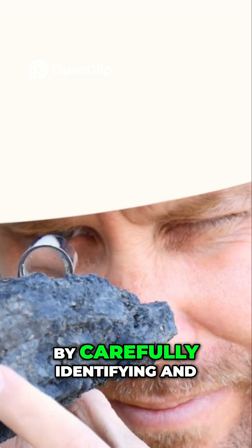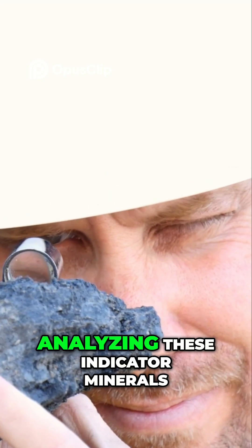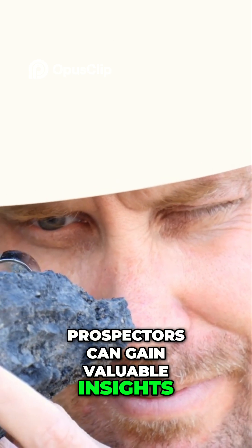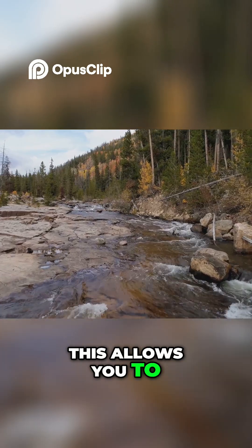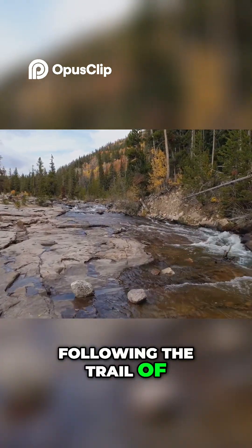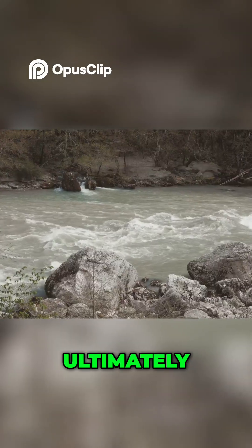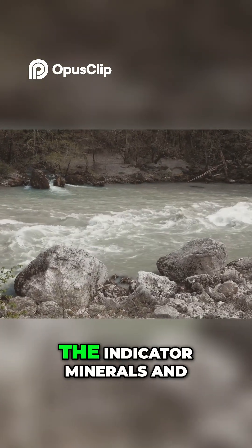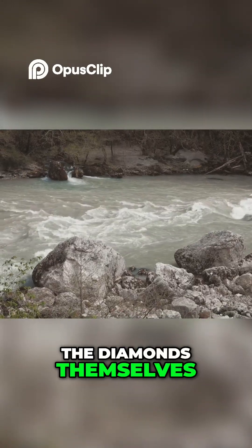By carefully identifying and analyzing these indicator minerals, prospectors can gain valuable insights. This allows you to trace the path of the river upstream, following the trail of these minerals. Ultimately, this journey leads you back to the geological source, the origin of both the indicator minerals and the diamonds themselves.